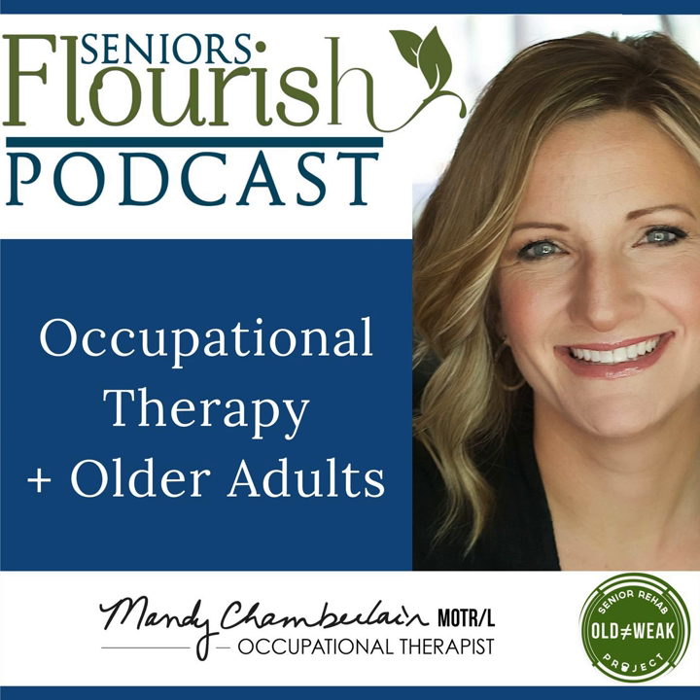Welcome to the Seniors Flourish podcast, where it's all about helping occupational therapy practitioners working with older adults be the best they can be. And now your host, Mandy Chamberlain. Welcome to the Seniors Flourish podcast. I'm Mandy Chamberlain, and today's topic is focusing on occupation and occupational therapy.